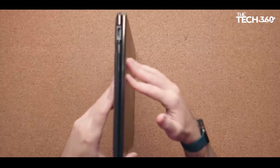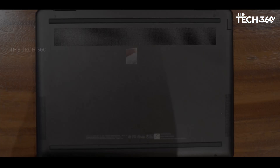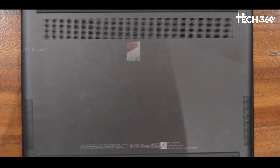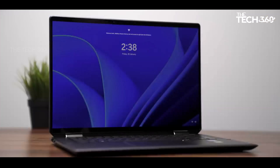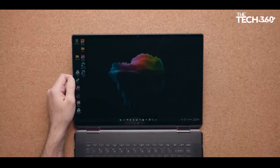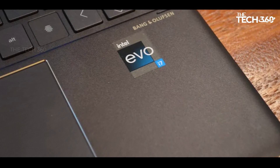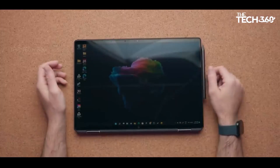On a positive note, the Spectre X360 excels in its role as a versatile 2-in-1 solution, providing a tablet mode for enhanced flexibility. The multi-touch OLED display adds vibrancy to visuals, making it conducive for interactive tasks. With a robust battery life exceeding 8 hours, the laptop proves itself as a dependable companion for moderate design work and seamless transitions between academic and personal use.